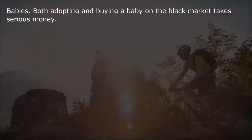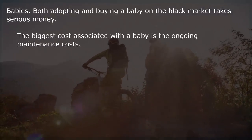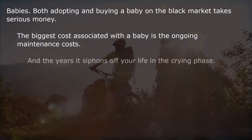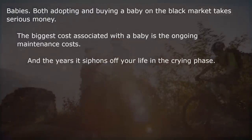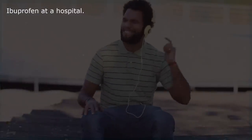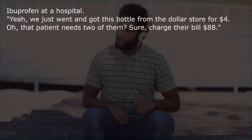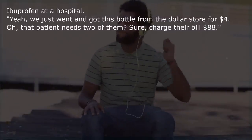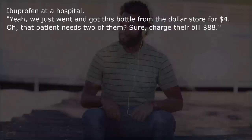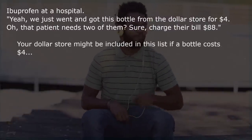Babies — both adopting and buying one on the black market takes serious money. The biggest cost associated with a baby is the ongoing maintenance costs, and the years it siphons off your life in the crying phase. Ibuprofen at a hospital — we just got this bottle from the dollar store for $4. Oh, that patient needs two of them? Charge their bill $88.